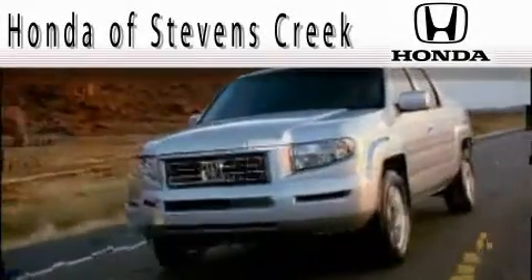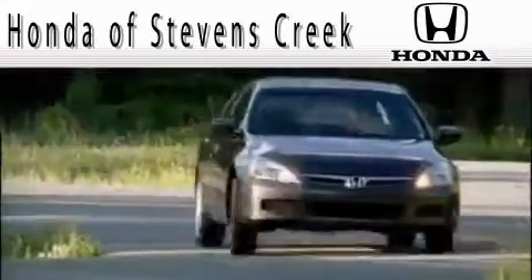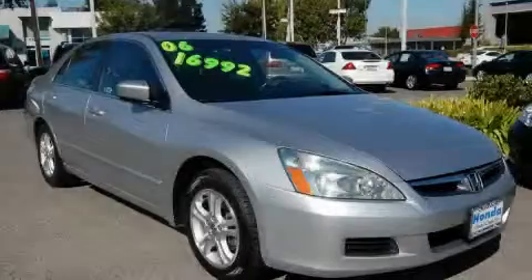Another fine vehicle offered by Honda of Stephens Creek. This is a 2006 Honda Accord — great handling, great comfort, a great ride.